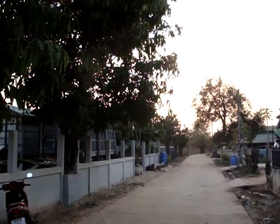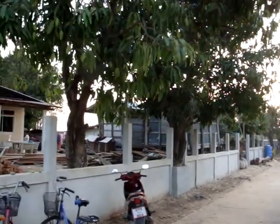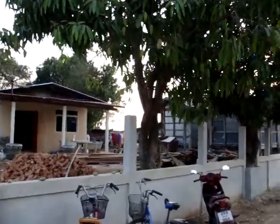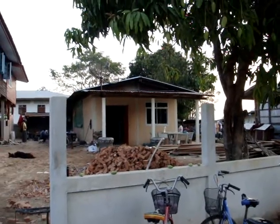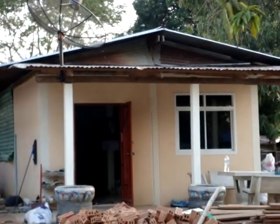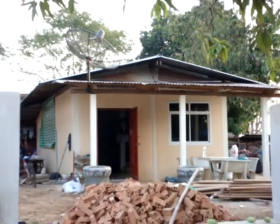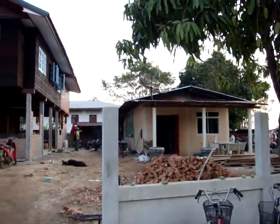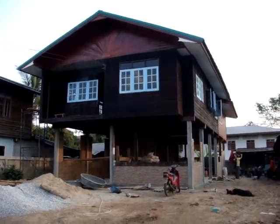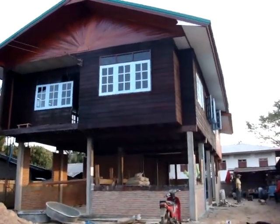We're now in Thailand, just up by Kangkro, and we're going to have a little look through how things are progressing with the house that we've been doing some work on. This is the little house that we did last year — it's all been stuccoed, we've managed to get a satellite dish here — but this is the biggie that we've been working on at the moment. We'll take a little walk through just to see how it all looks.